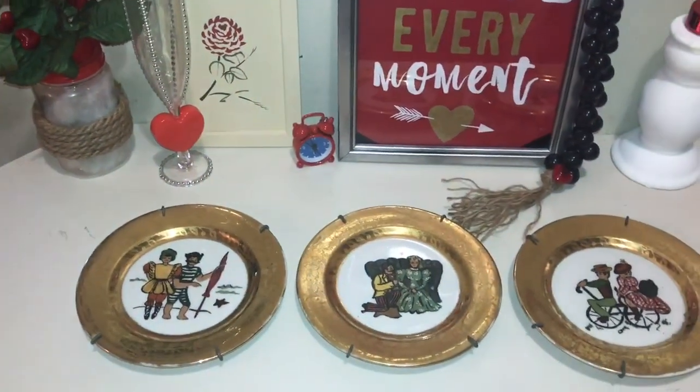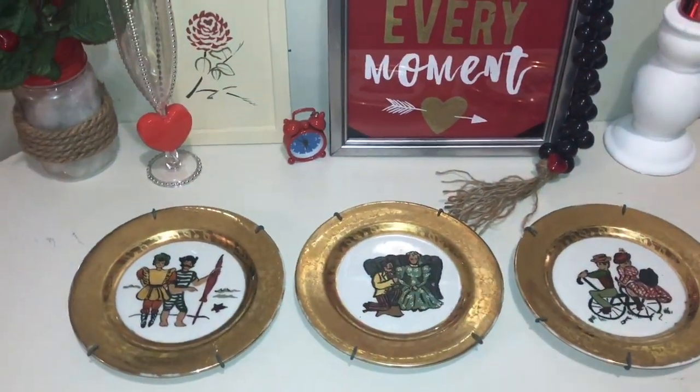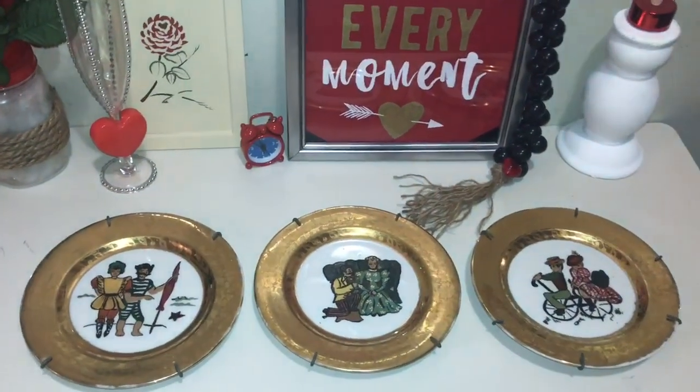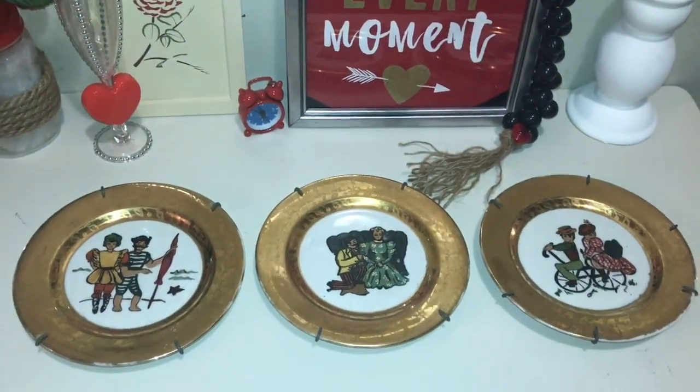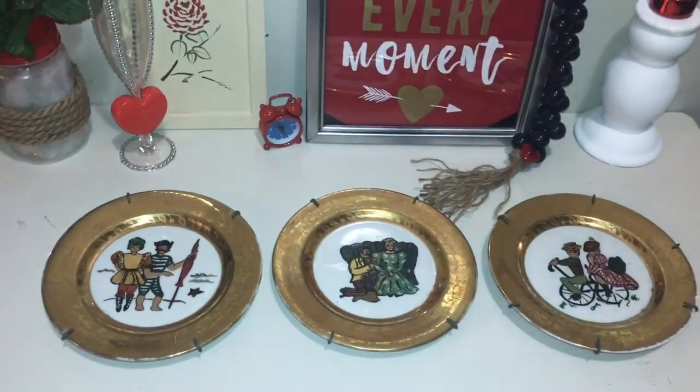Hey guys, welcome back to my channel. I am participating in another open collaboration — an open invite collab for finding something vintage that is thrifted for ten dollars or less. I found these gorgeous plates and I had to display them. The open collab is hashtag Vintage Home Decor Ten Dollar Challenge, so you have to find something vintage for ten dollars or less.